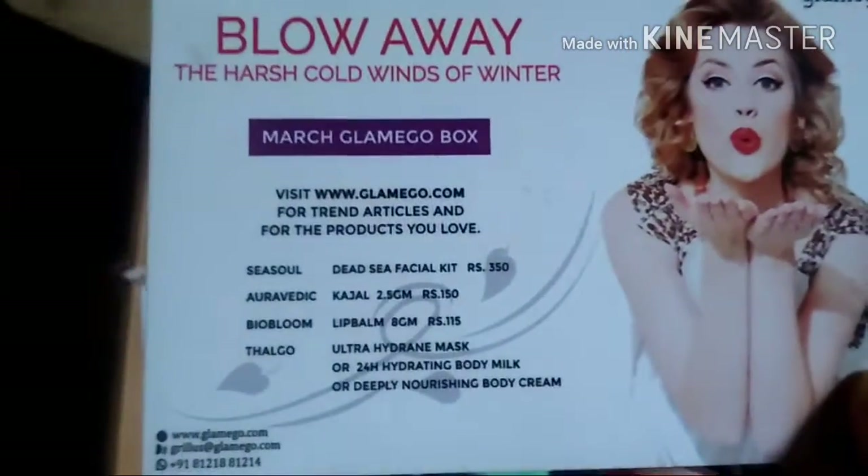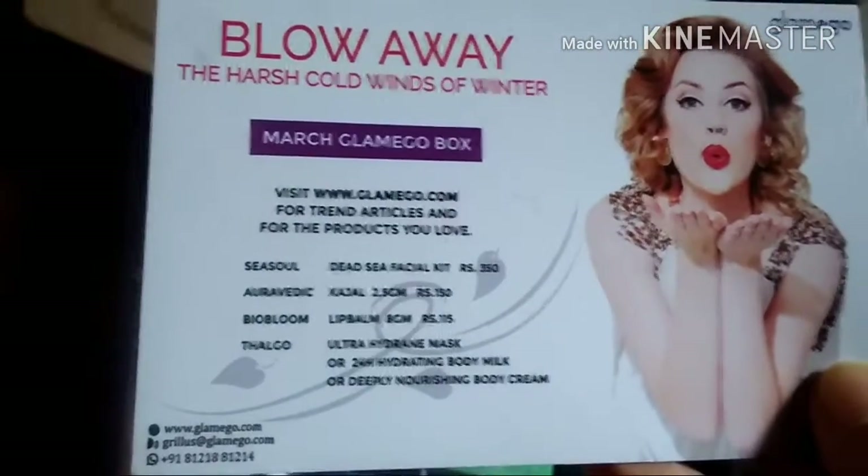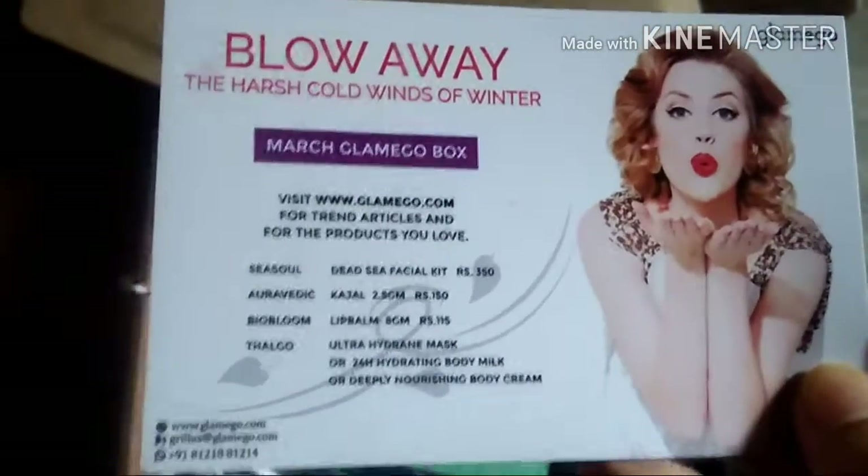In the box you have first the information card. There are mainly four products and four brands: Sea Soul, Ayurvedic, Bio Bloom, and Thalgo. Thalgo has three samples and you get any one of them. The price of each product is given here, so you just pay 200 rupees and you get a lot of stuff.